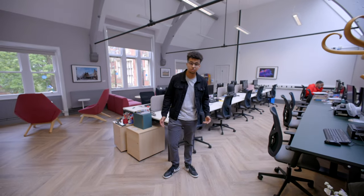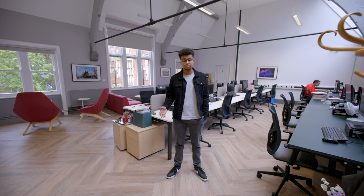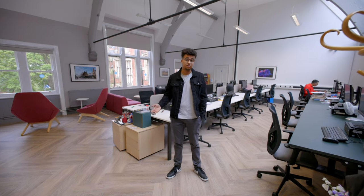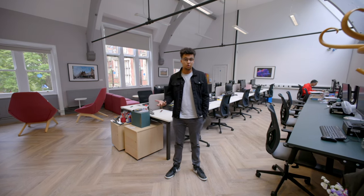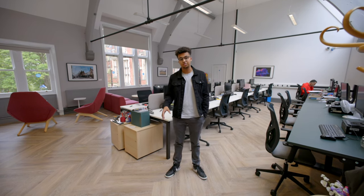This is the postgraduate common room in the School of Media and Communication. This is where you'll be conducting any reading or writing, or any research you're doing. While you're studying here at the University of Leeds, this will be your space in the Media and Communication building.